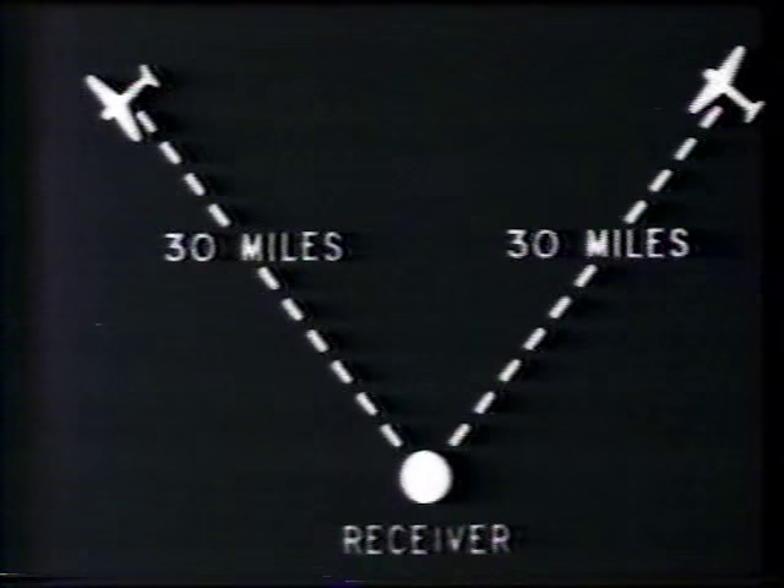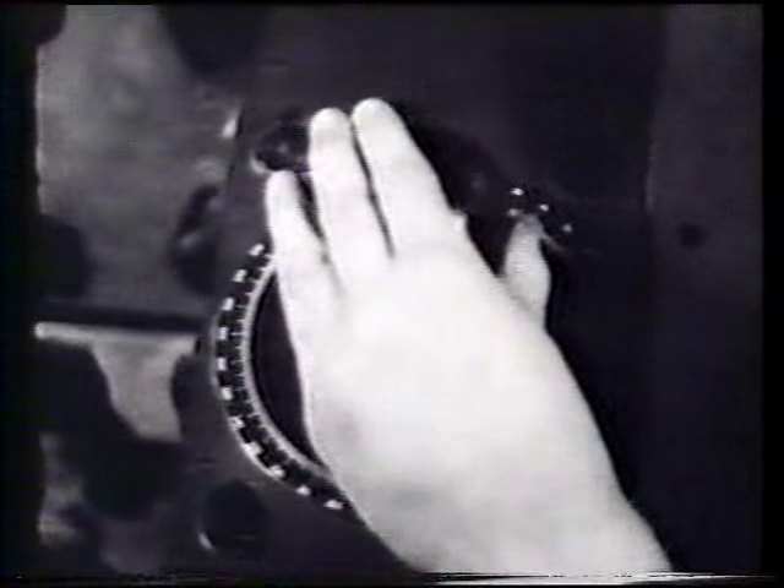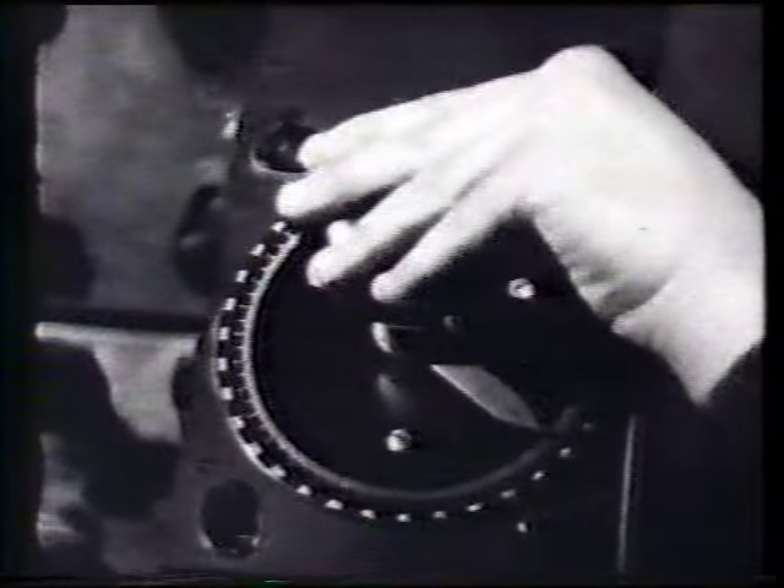But if the swinging stops as you DF, till you're left with a steady echo, it simply means that you've got two separate craft at the same range but on different bearings, and you've DF'd one of them out. You can do just the same thing at another gonio setting and DF the other one out.